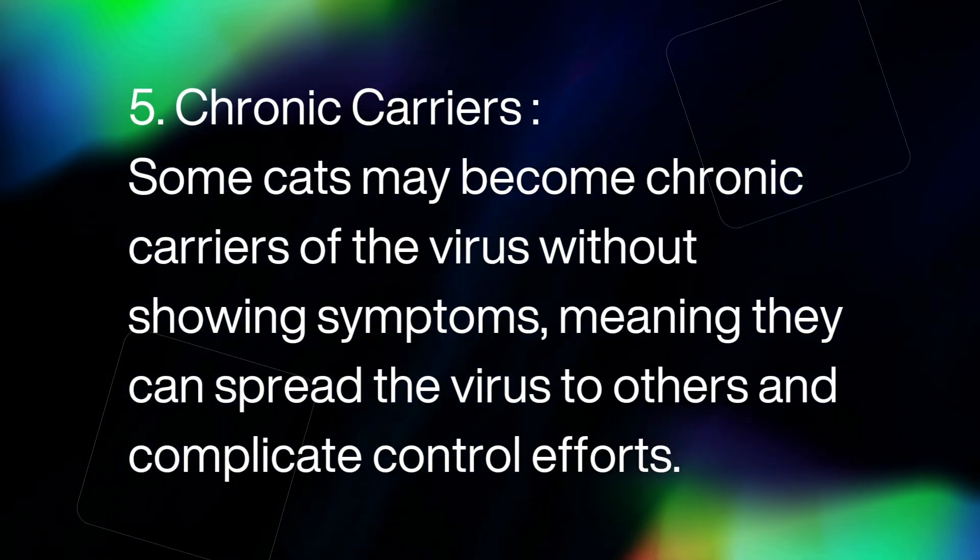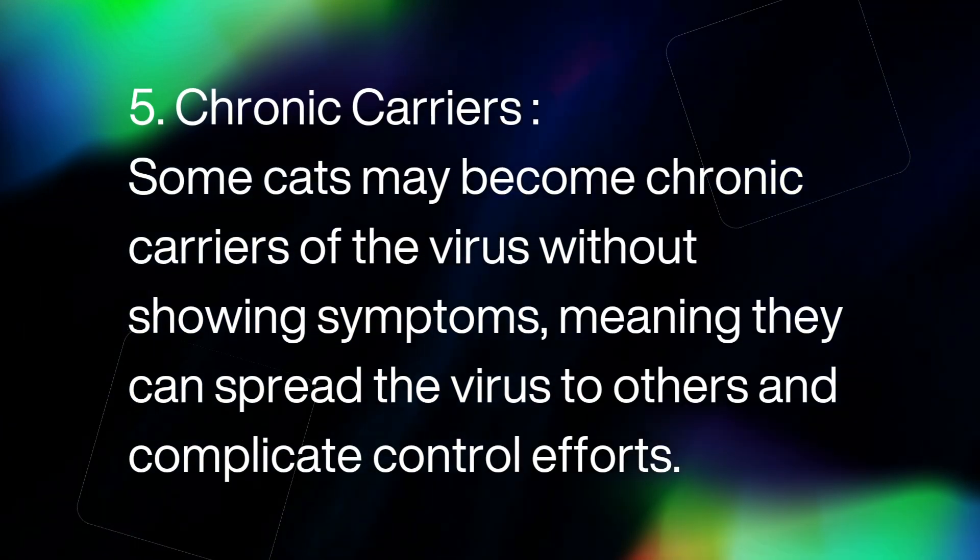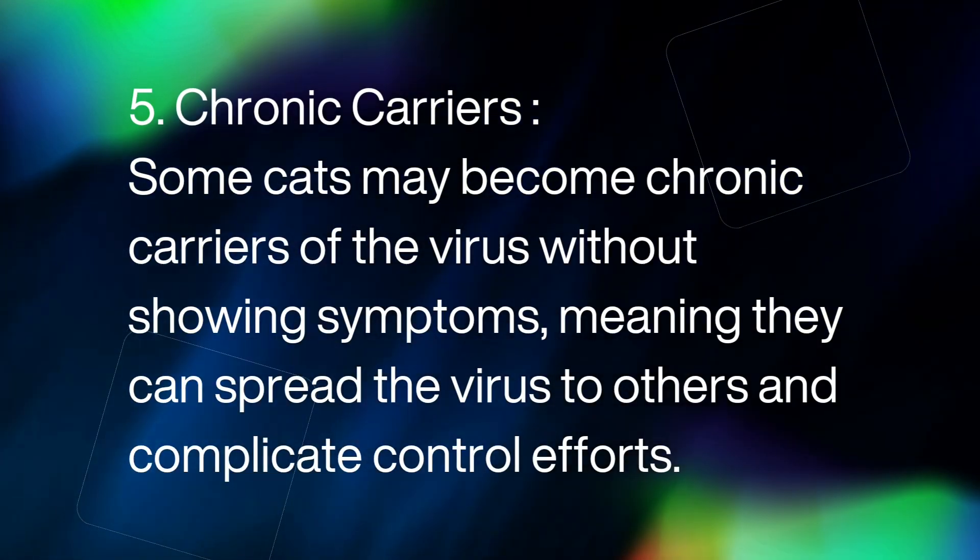5. Chronic carriers. Some cats may become chronic carriers of the virus without showing symptoms, meaning they can spread the virus to others and complicate control efforts.